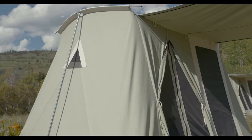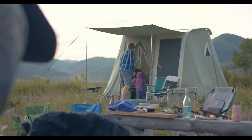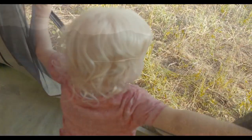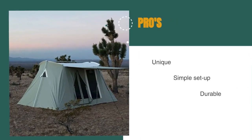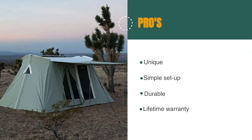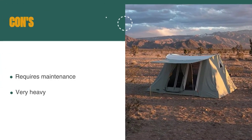It's also extremely heavy, so don't expect to carry this one around in your backpack. It might not be the cheapest option out there, but it's super durable and covered by a lifetime warranty too. Plus, it looks amazing, so overall we think it's definitely worth the investment. The pros are: it's unique, it's simple to set up, it's durable, and it has a lifetime warranty. However, it requires maintenance, and it's very heavy.